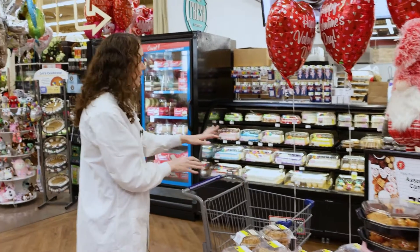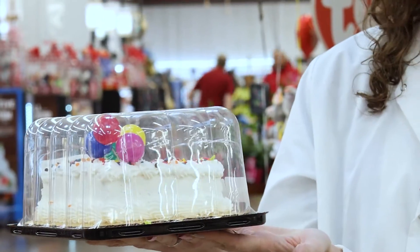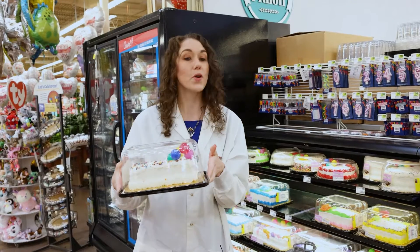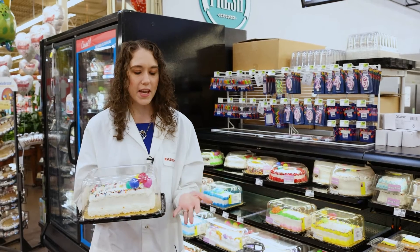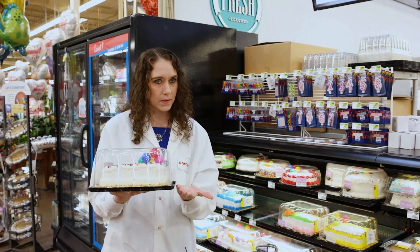And we can even check out the cakes. This is another example of one that we don't want to flip over in the store, but after you've eaten your cake and enjoyed it, absolutely check the bottom.